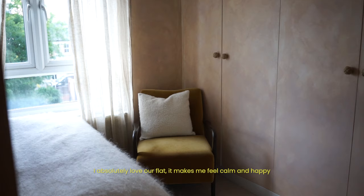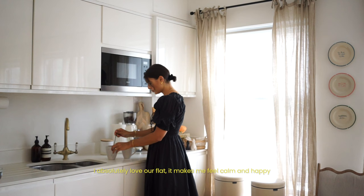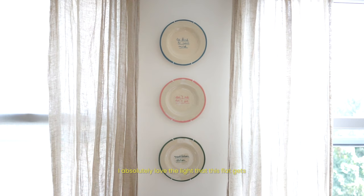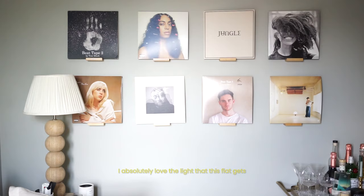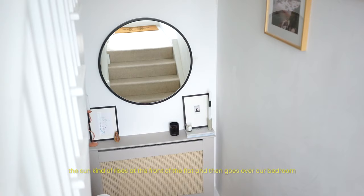I absolutely love our flat — it makes me feel very calm and happy. It's a flat in the upper floors of a classic London terrace house with a nice park nearby, and I've definitely learned to love this area. I absolutely love the light that this flat gets; the sun rises at the front of the flat, goes over our bedroom, and then we have a terrace where it sets in the evening.